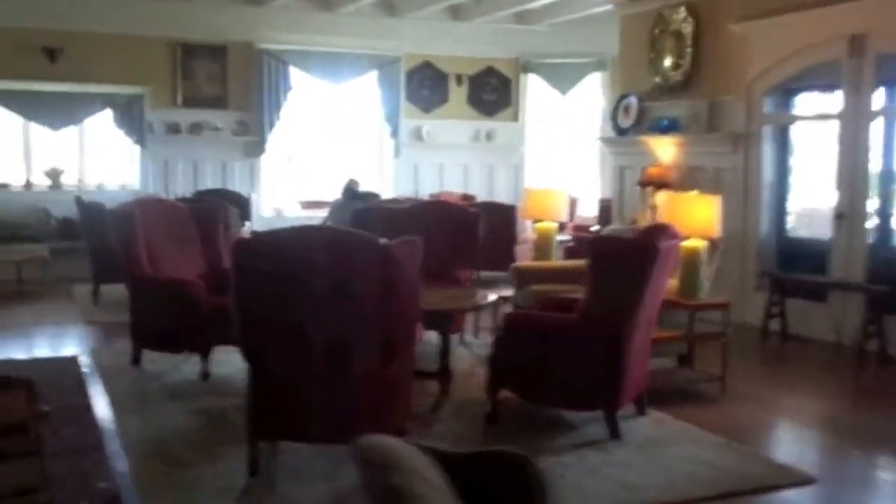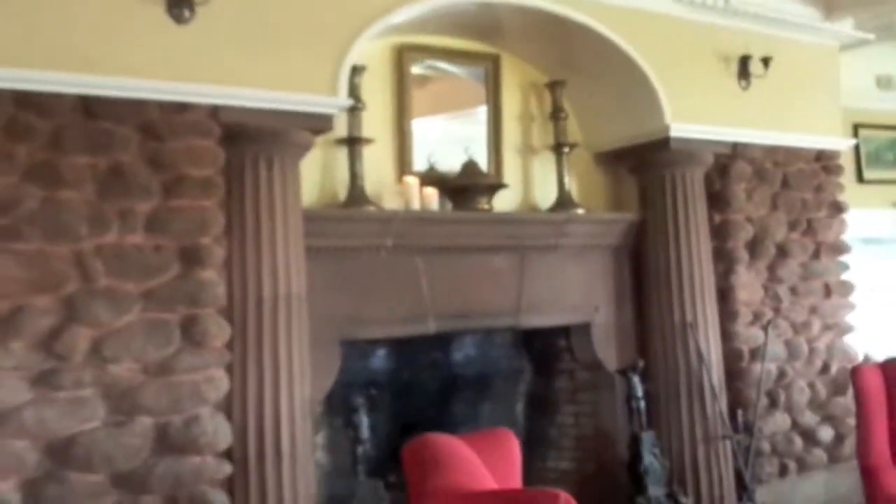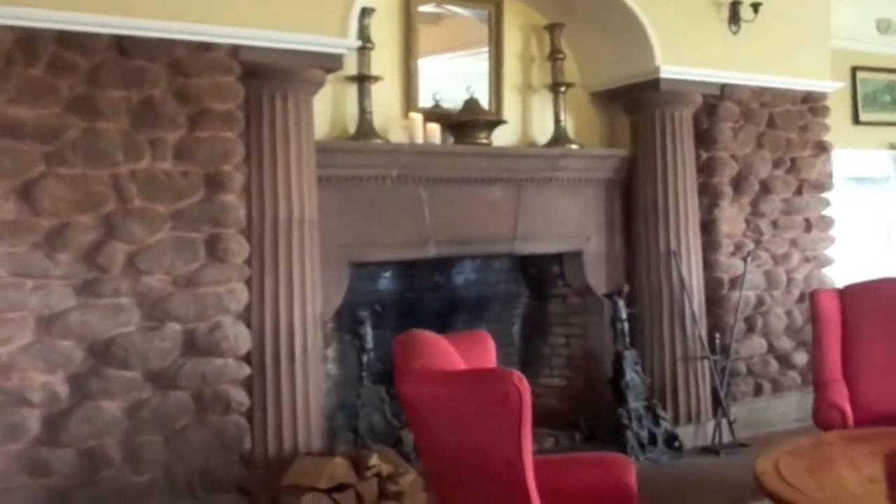Over here is the lounge, I think. Oh my god, look at all this — there's so much to look at! There's hubby over there. Look at the fireplace — this is gorgeous. Oh my gosh, I wish we had more than one night here.